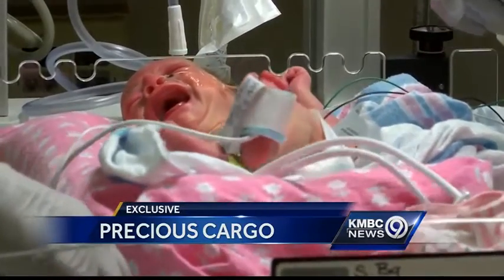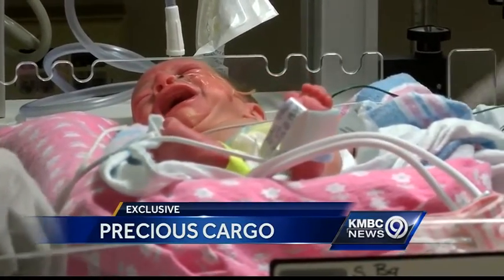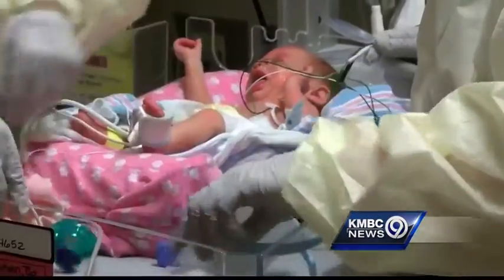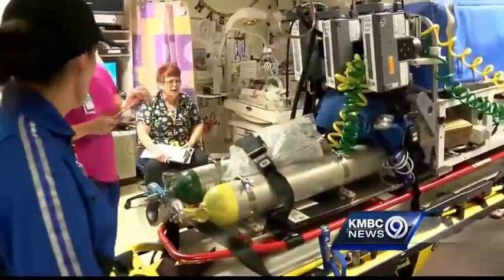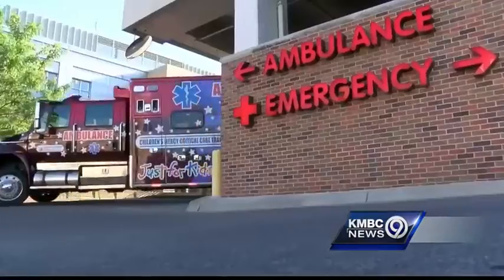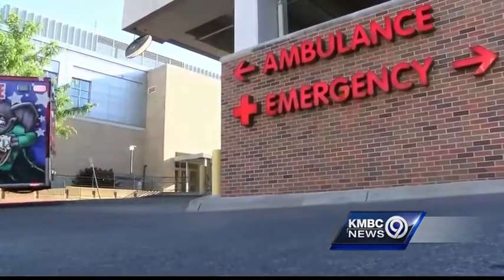It's a sound and a moment no parent wants. You're inside a Wichita hospital. This infant needs a pediatric liver specialist, and the closest one is in Kansas City. A three-and-a-half-hour ambulance ride isn't fast enough.